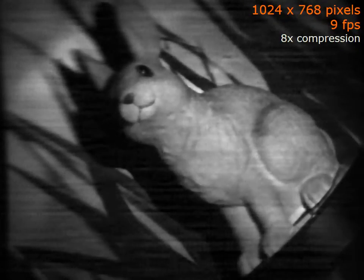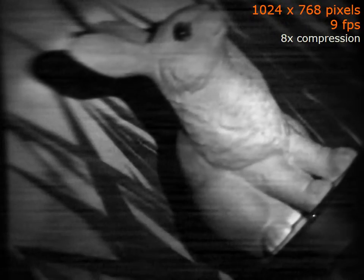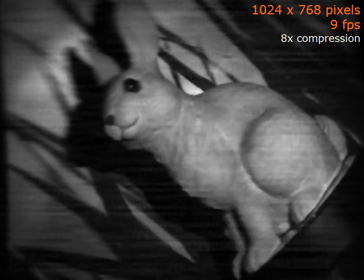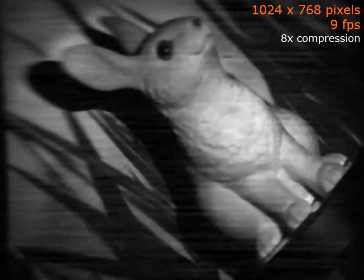Shown here is an outdoor scene captured using the LiSense camera. Finally, we look at video compressive sensing results using the LiSense architecture. We obtain videos at a spatial resolution of 1024 by 768 pixels at a frame rate of nearly 10 frames per second. This corresponds to a compression of nearly 8 times the Nyquist rate, and we use a 3D total variation prior to regularize the inverse problem.